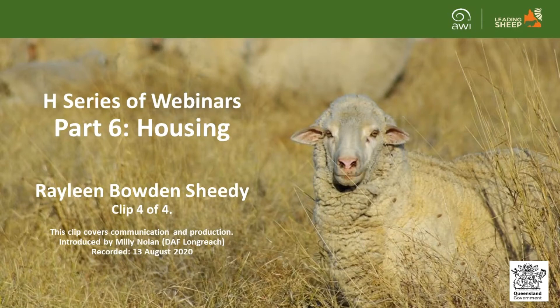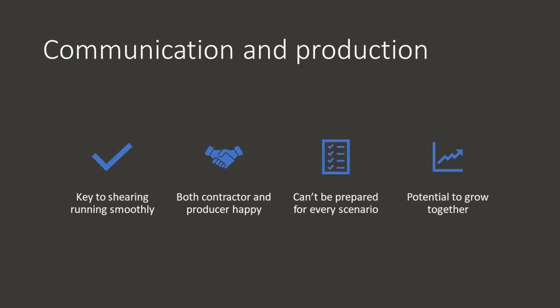Welcome to the H series of webinars. This series is aimed at new and aspiring sheep producers to give them a step up into the Queensland sheep industry. This housing webinar is part six of the series and explores the basics of shearing facilities. It was delivered by shearing contractor Raylene Bowden-Sheedy on the 13th of August 2020. This is clip four of four and covers communication and production.